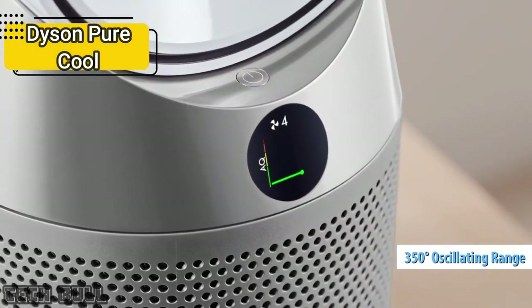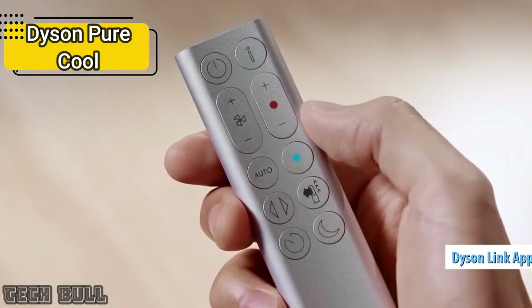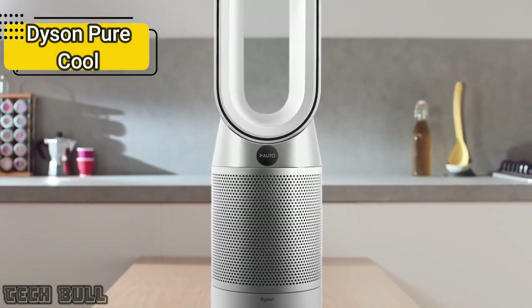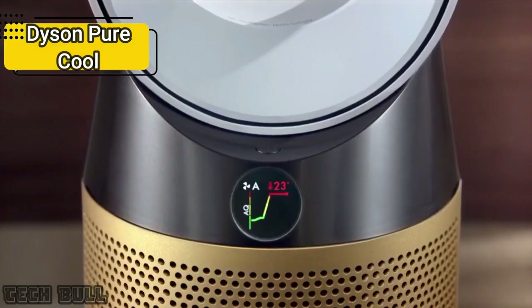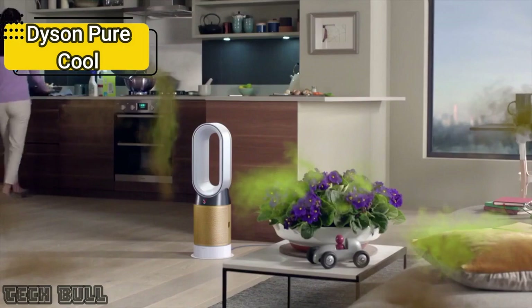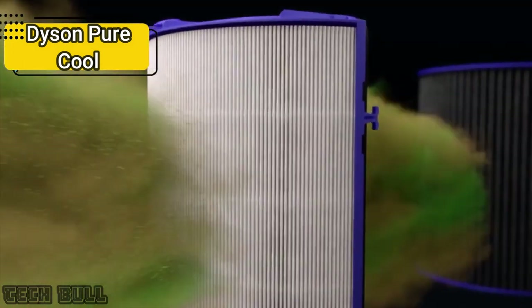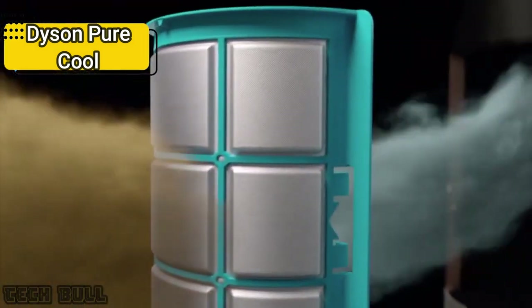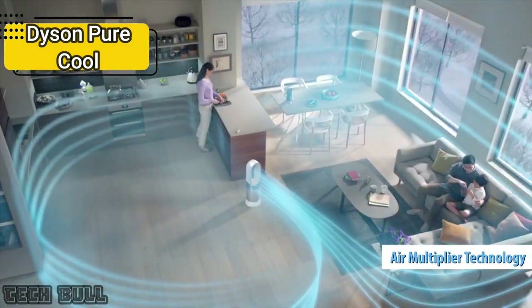It has a remote control and the Dyson Link app, which is used to set timers, monitor air quality, and set different routines depending on the room the fan is in. It is also compatible with Alexa and can be controlled by voice. The Dyson PureCool features a color screen showing air quality via its sensors, and it detects pollutants and harmful gases before capturing particles down to 0.1 micron in its fiberglass HEPA filter, then projects purified air using air multiplier technology while reporting findings in real time.